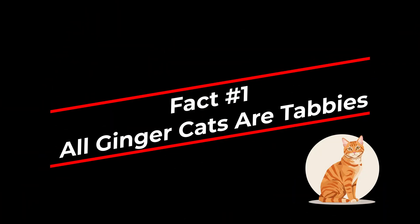Fact one. All ginger cats are tabbies. Here's a mind-blowing fact.